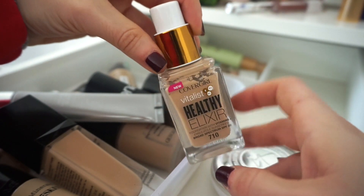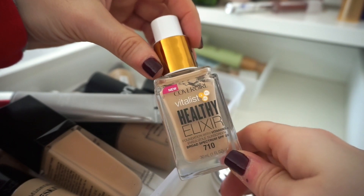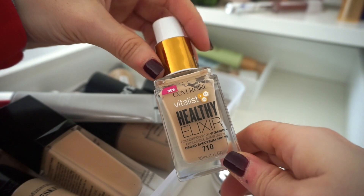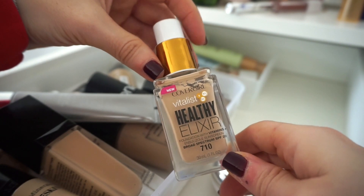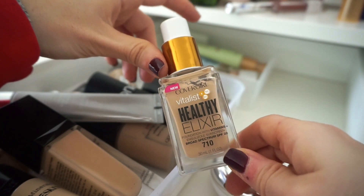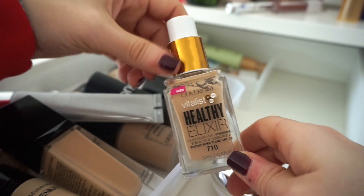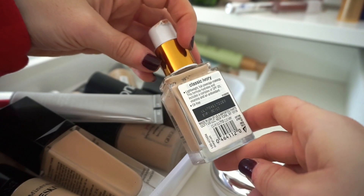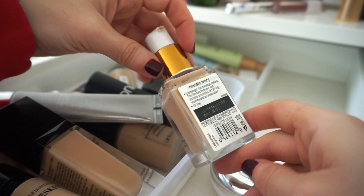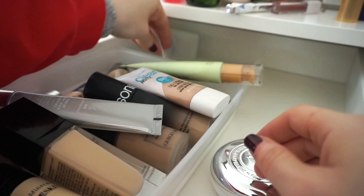The next foundation is the CoverGirl Healthy Elixir. I've finished up a nice amount but I think this is getting old — I've had it in my collection for almost three years. I remember doing a tutorial on this about three years back, so the shelf life is definitely over. I'm going to declutter this, though I'd probably repurchase it at Ulta at some point. Checking the expiration date — January 2018. Yeah, told you I'd had it a long time.